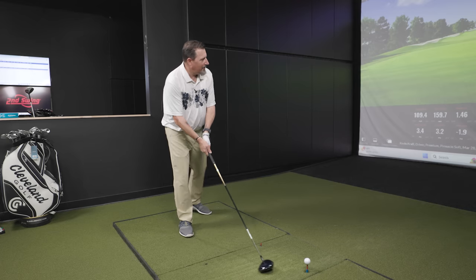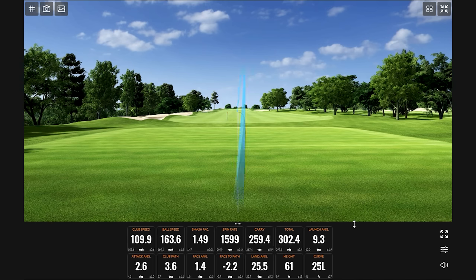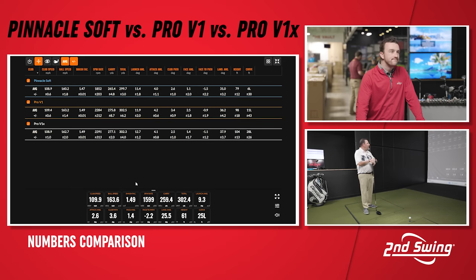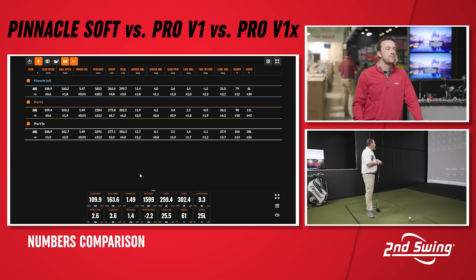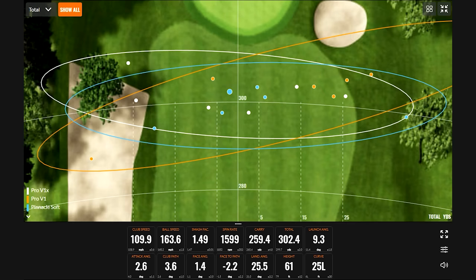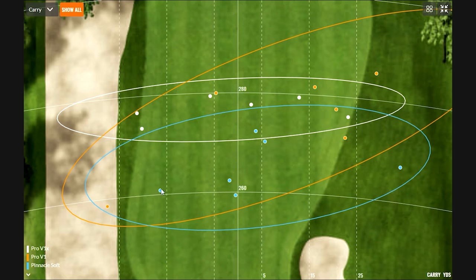Finally getting some ball speed with higher club head speed. Reviewing the Pinnacle Soft data: attack angle is basically the same across all balls, club head speed is in the same range, but the smash factor on the Pinnacle Soft is a little lower — it didn't create the same smash. We saw about a 400 RPM reduction in spin. It was the lowest launching and lowest spinning ball, so it fell out of the sky — 11 to 12 yards shorter in carry than the Pro V1. Looking at the shot dispersion, there are noticeably more short shots because the ball has no spin and isn't staying up.